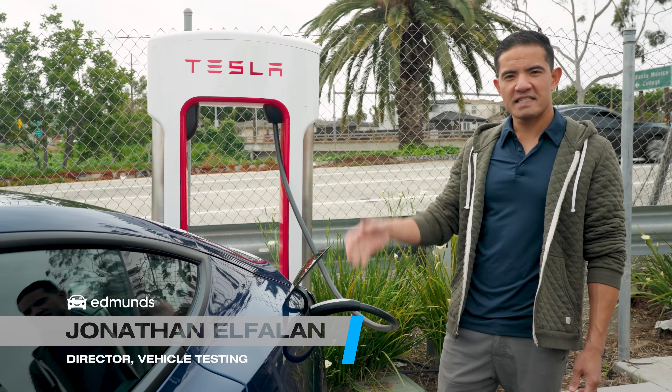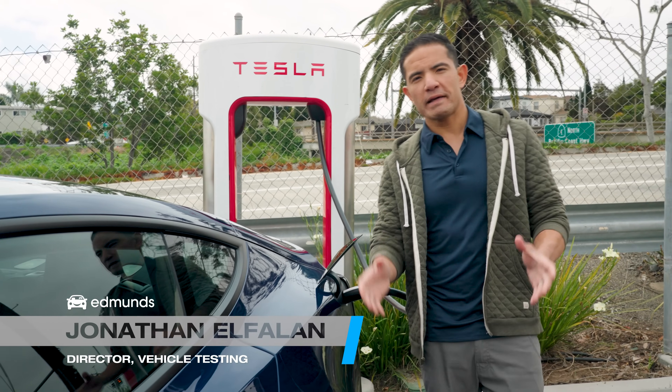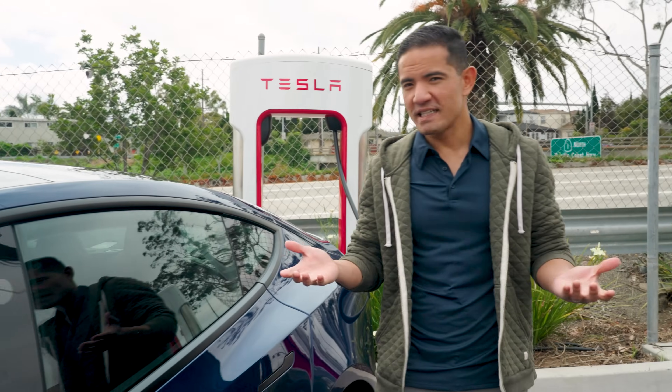So how long does it actually take to charge your car? We decided to make comparing EV charging speeds easy and useful in the real world, where peak kilowatts doesn't mean much.